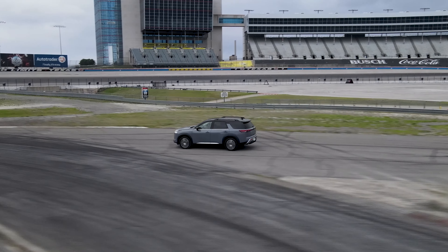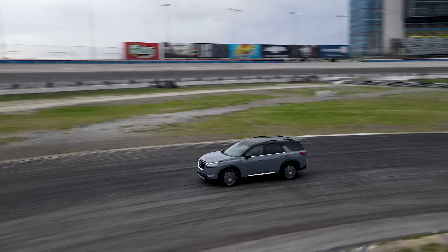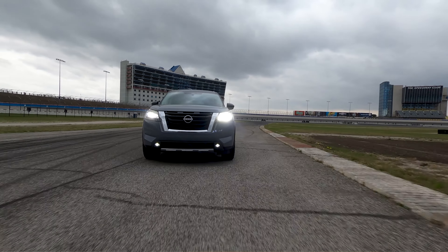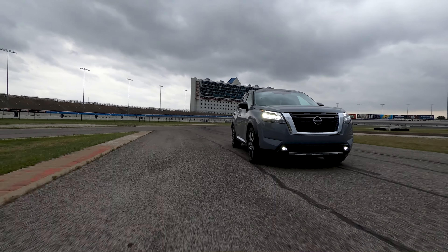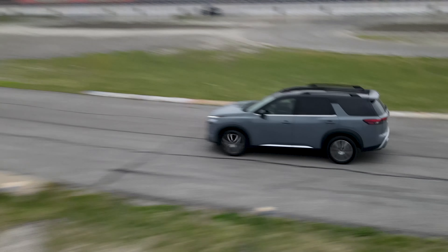Now let's get into the on-road experience with the powertrain. This is a three-row crossover — do not expect a Nissan Z. The good news is the 3.5-liter VQ V6 sounds just like a 350Z, and we love it for that. You don't hear augmented pumped-in sound, it just sounds really cool. In the world of four-cylinder turbos, this is refreshing. It's also paired with a nine-speed automatic — not a CVT — thank you Nissan. Good move on that.